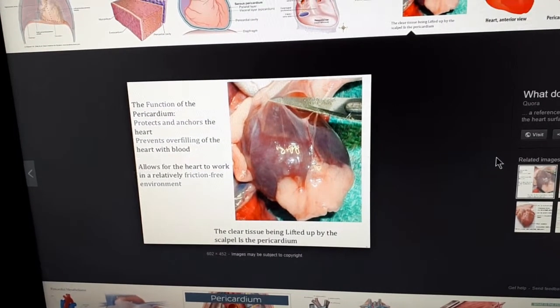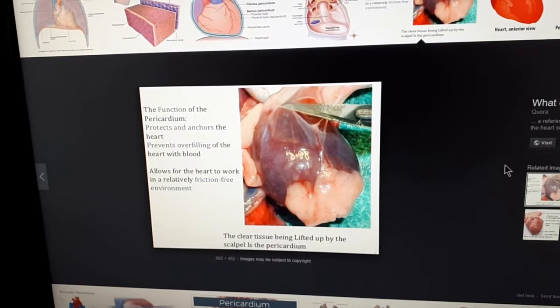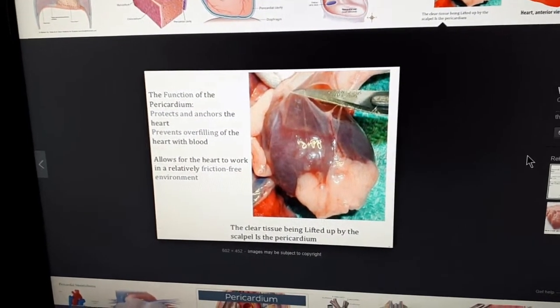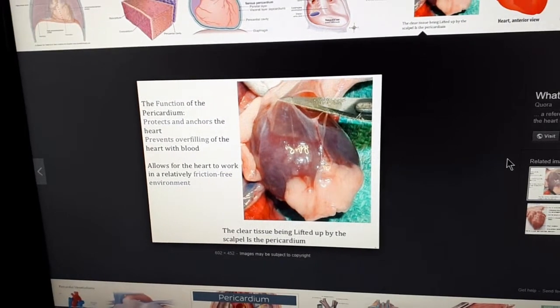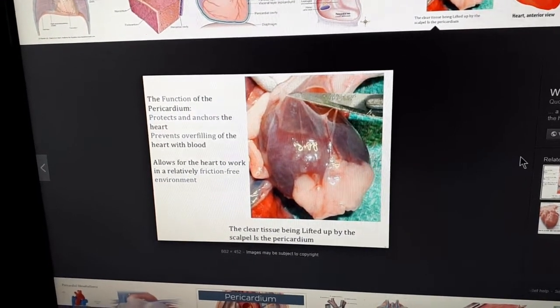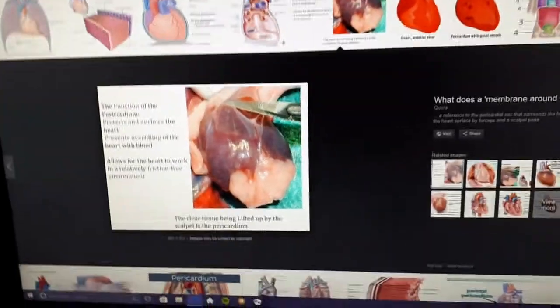Here's where it gets really interesting. There is now a sac around the heart. Basically, its function is to cushion. The function of the pericardium protects and anchors the heart, prevents overflowing of the heart with blood, and allows for the heart to work in a relatively friction-free environment. I have never ever heard of a sac.